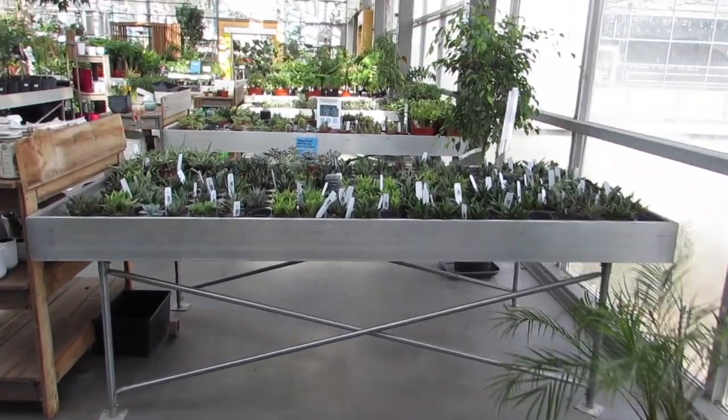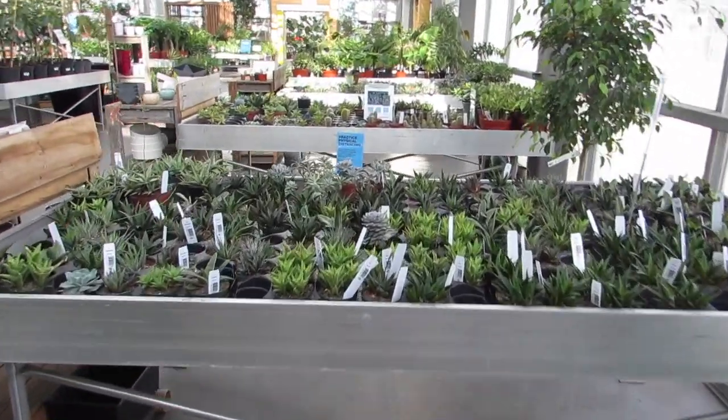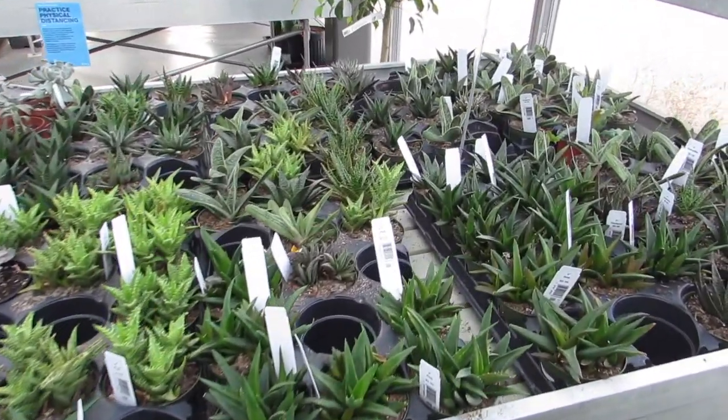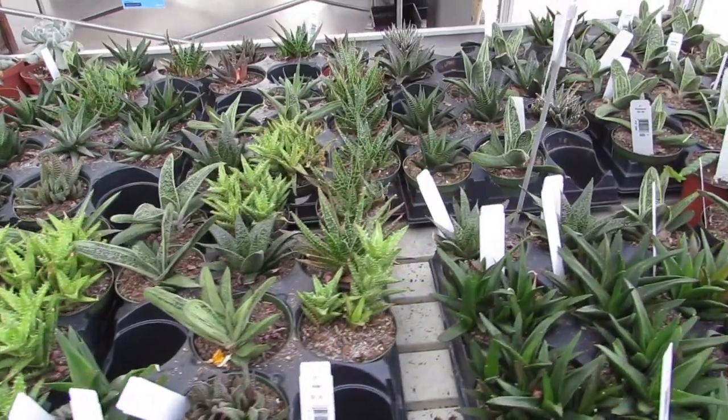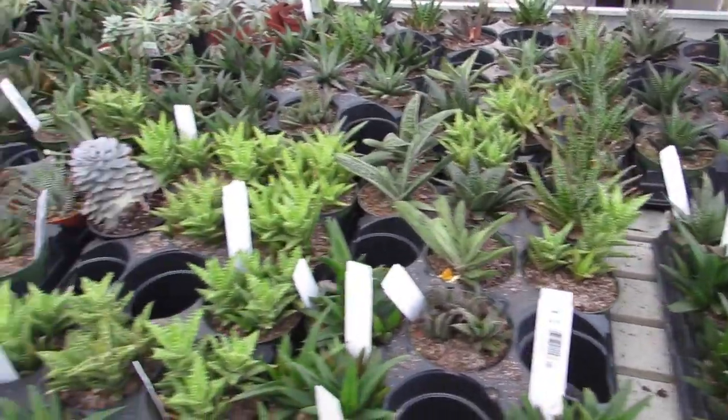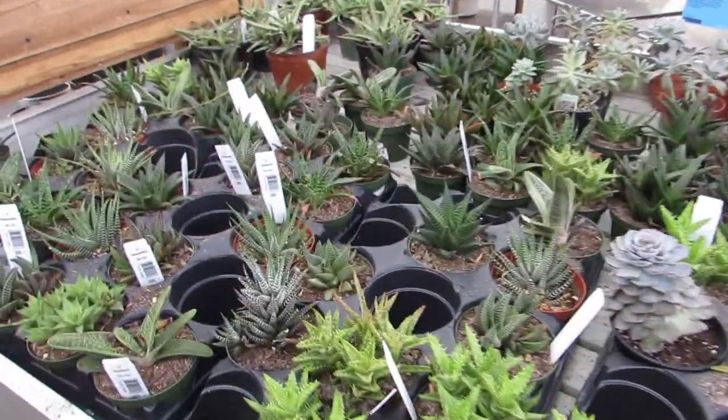They're cacti and succulents! It's intense. They have such good selection. $9.99 for these guys.